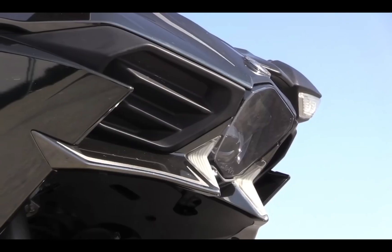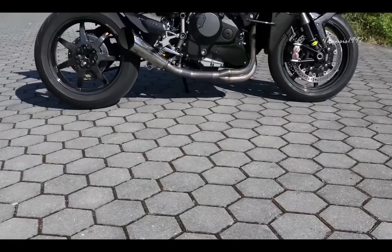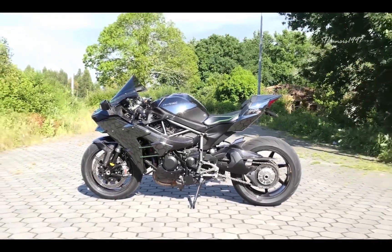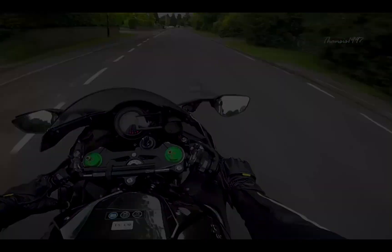The Kawasaki Ninja H2 is a supercharged supersport bike powered by a 998cc inline-four engine. This produces 228hp and 98.5 lb-ft of torque. It delivers exhilarating performance and has a very distinctive look.